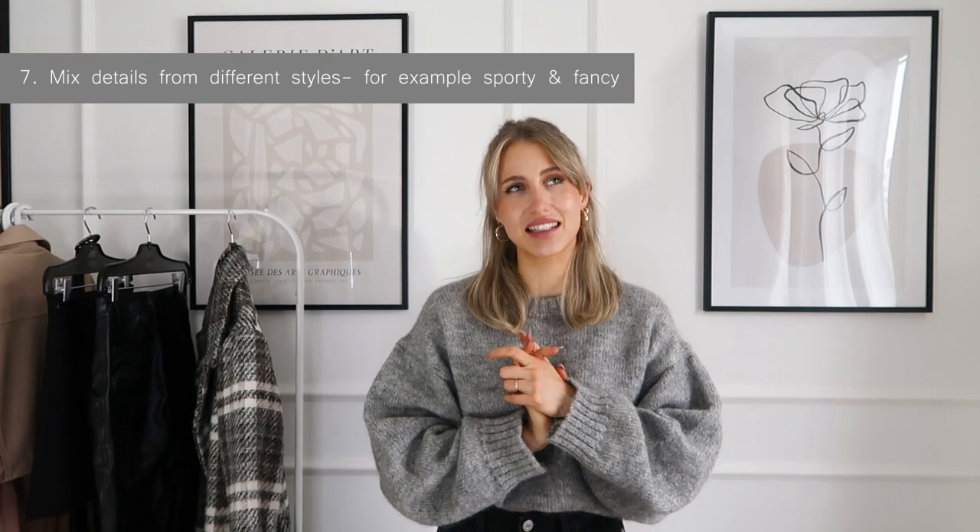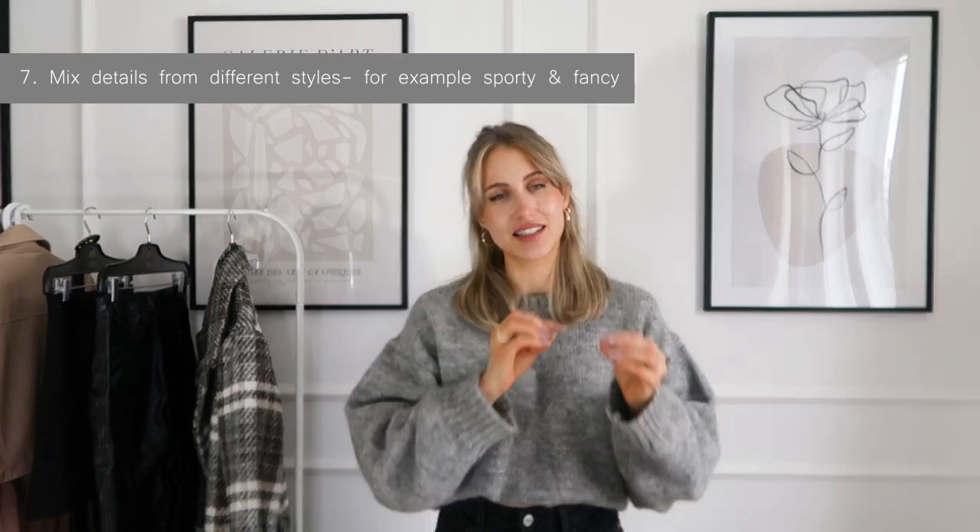Tip number seven: mix sporty and fancy. This goes together with combining casual and fancy, but sporty and business also looks very nice. Imagine wearing suit pants together with a pair of sneakers — it looks amazing. Or wearing heels with a pair of cargo pants, which are so trendy right now. That will look so good and so much more interesting.